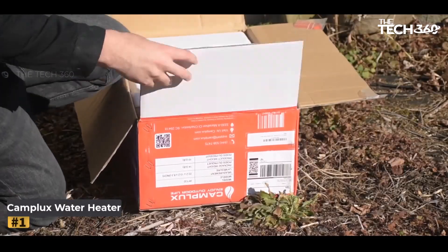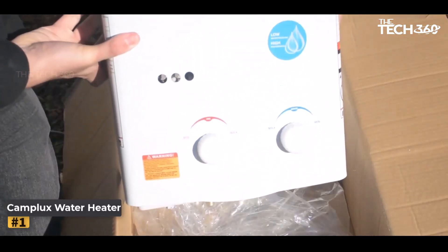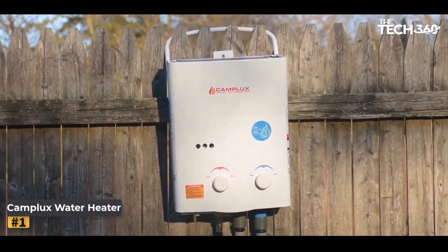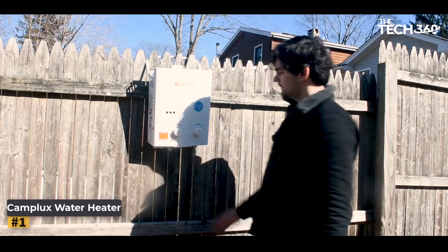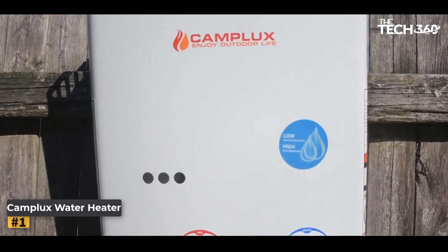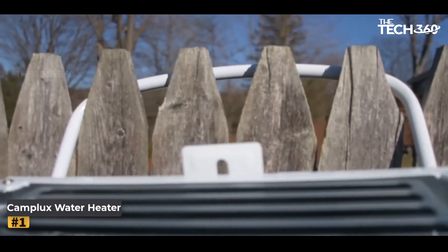Number one: Camplux Water Heater. When it comes to portable tankless water heaters, the Camplux Water Heater stands out as a reliable and efficient option. Designed with safety and convenience in mind, this CSA Safety Standard approved water heater offers a range of features that make it perfect for various applications. Let's delve into the key attributes of the Camplux Water Heater.